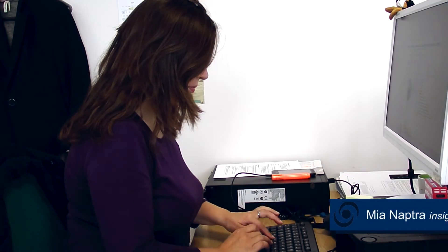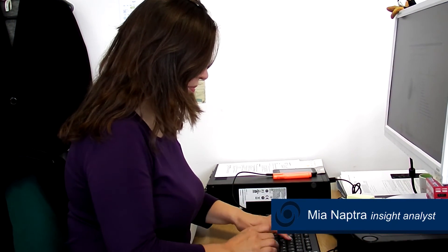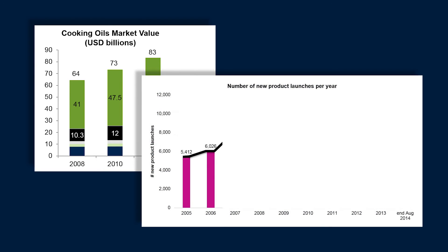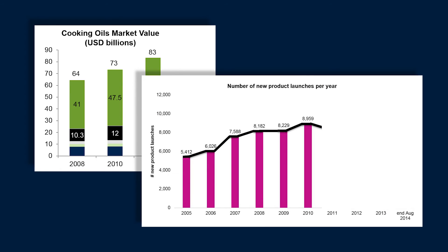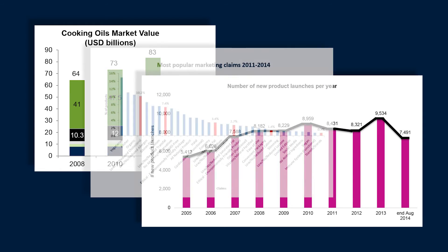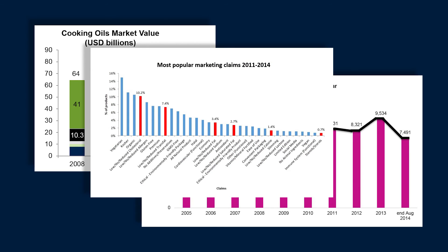Our department also does market insight research. My name is Emma Gubish and I head up the strategic insight team here at Leatherhead Food Research. We complement the sensory and consumer team by offering our clients market insight. We can help clients with a range of different queries, whether they're right at the beginning of the product cycle and want to look at growth opportunities, or perhaps they just have a specific market intelligence inquiry that comes through to us.